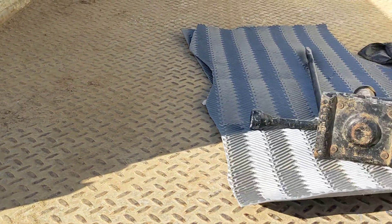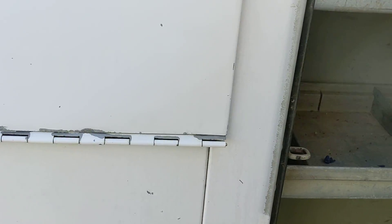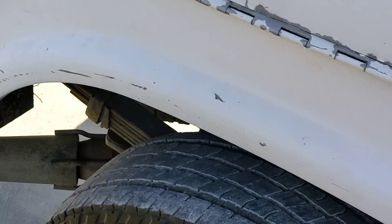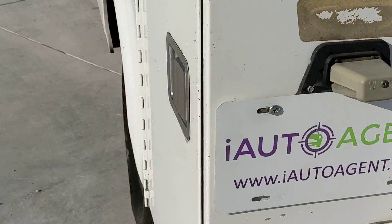Here is the rear cargo bed. I want to show you the toolboxes — lots of storage space, lots of storage space. And the other side has the same treatment.